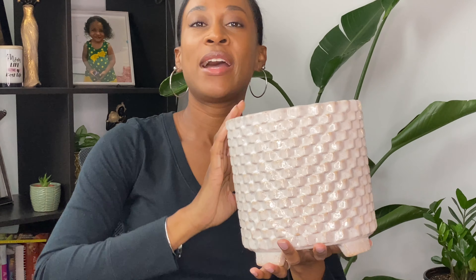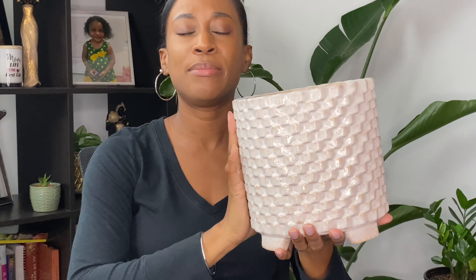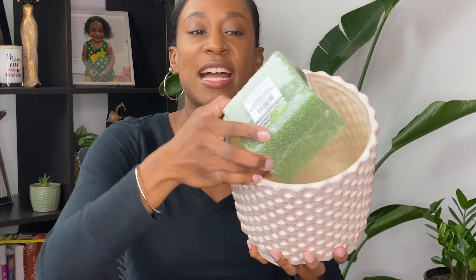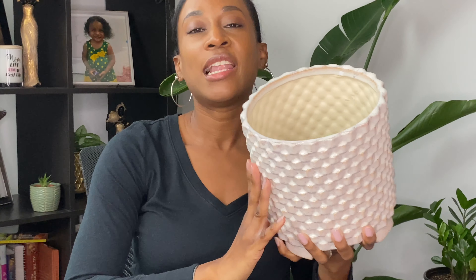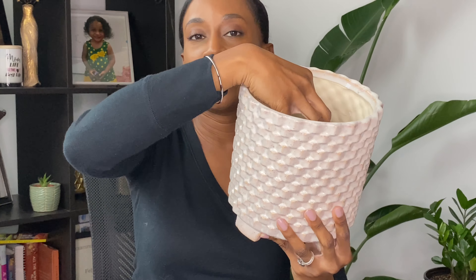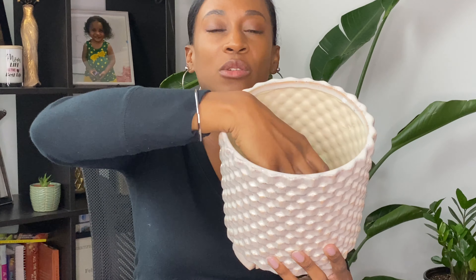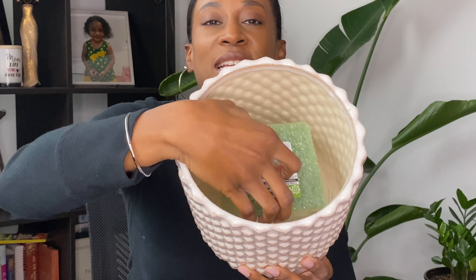I have this plant pot which I've had for some time — I believe I picked it up from TJ Maxx or Marshall's. What I like to do is take one of these little foam pieces and put it inside the pot. A lot of my plants are small to medium sized, and this pot, although it looks small, is actually pretty deep. When you put plants inside, sometimes they get lost in there and it's hard to take them out when it's time to water. So I simply put these foam pieces in there to prop my plant on top and give it some height.